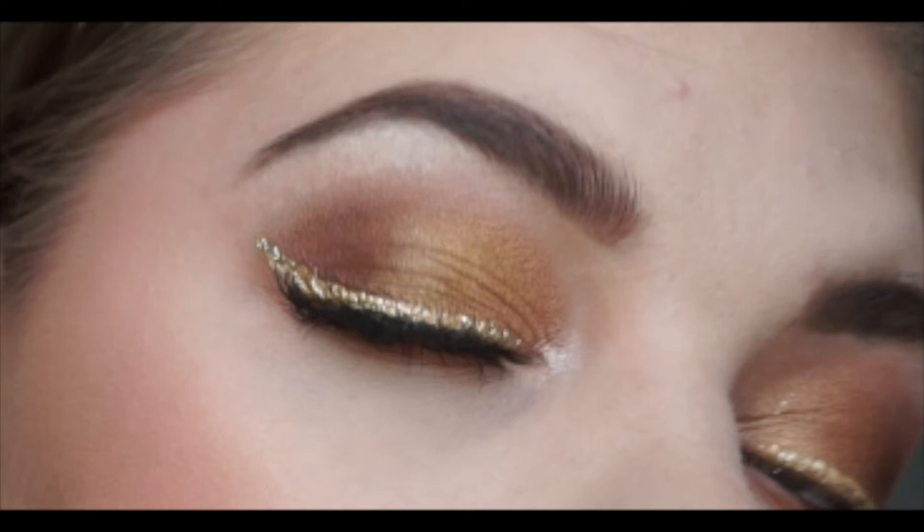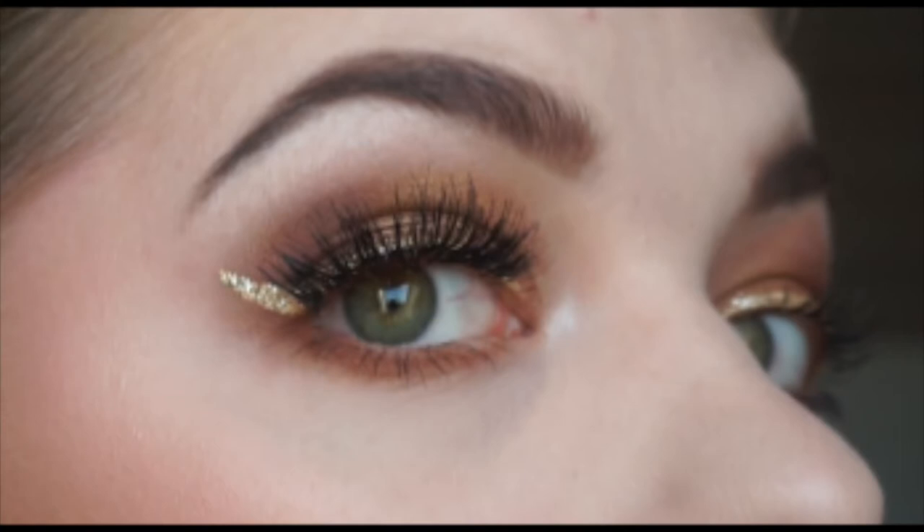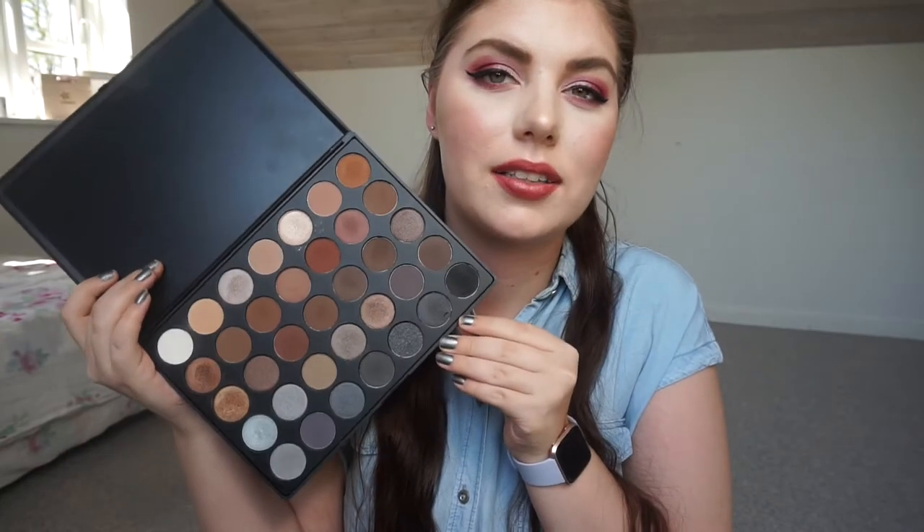I used it for a wedding and one or two days prior to that to prep for the look I was going to do, and I'm going to insert some pictures here. The looks are very similar — very smoky brown tones, which is what you'd expect with this palette. I uploaded the wedding guest look on Monday, and I used this palette, so I'll have that linked in the cards or down below so you can go check it out and see how the look came together.